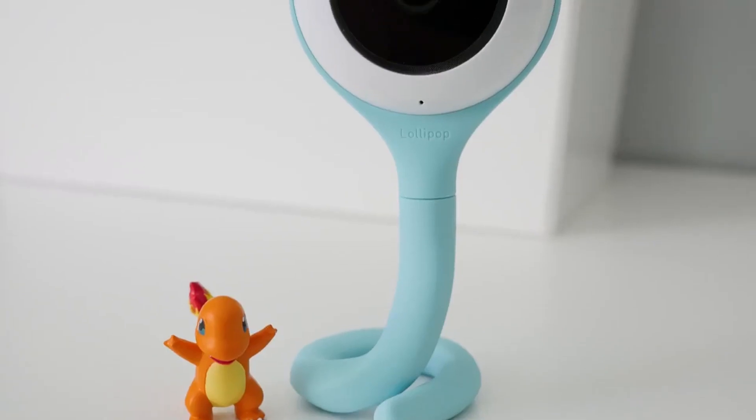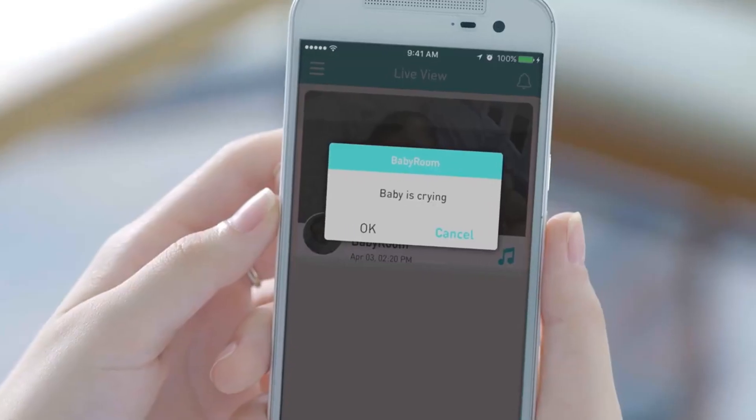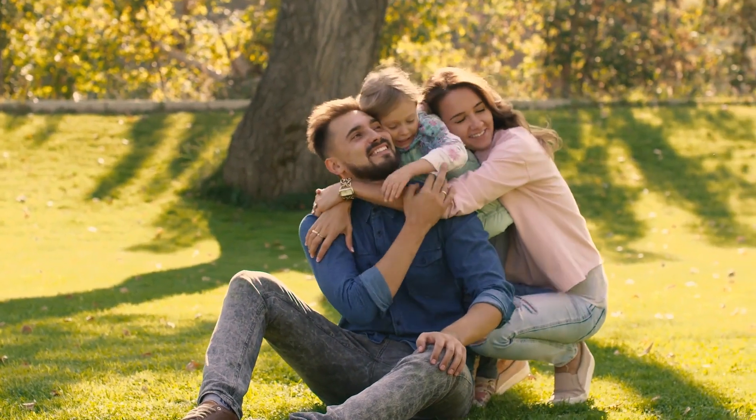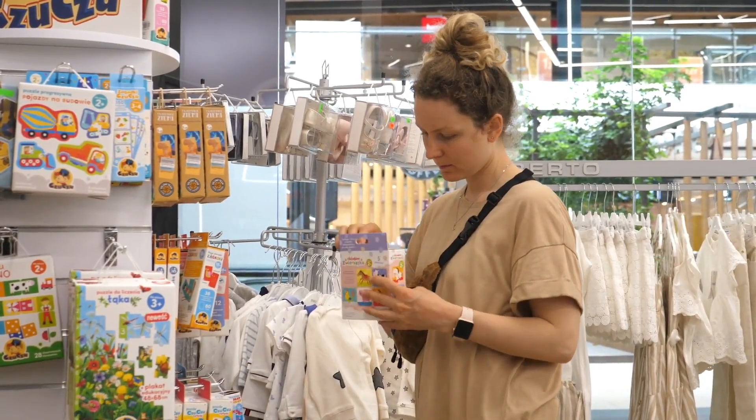Overall, the Lollipop Baby Monitor is an excellent choice for budget-conscious parents. It offers a range of features at an affordable price, making it a great value for your money. If you're interested in any of the products we talk about today, you can find the Shopee links in the description below.